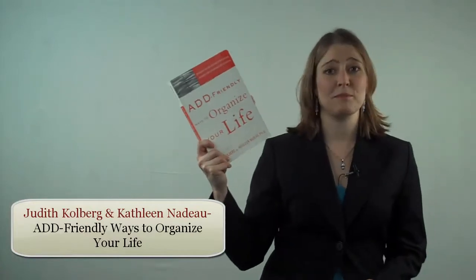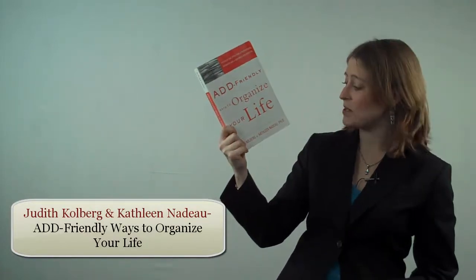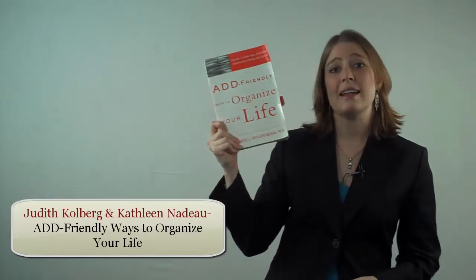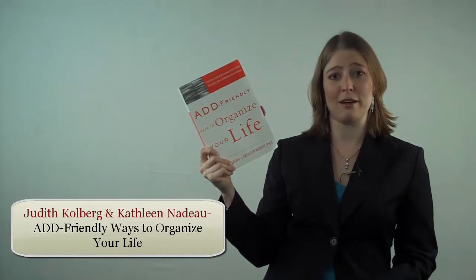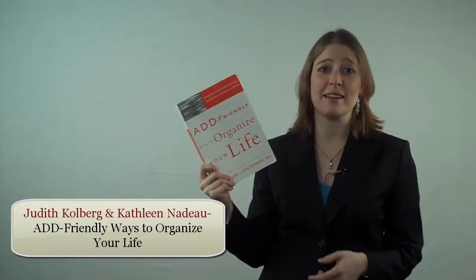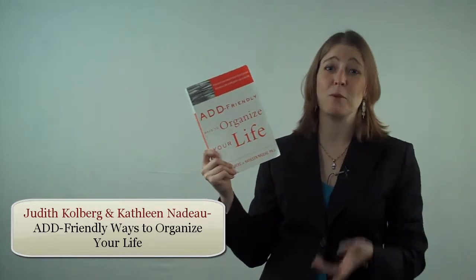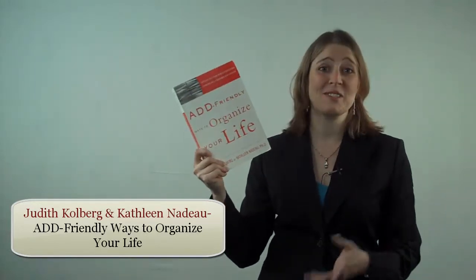Book number 5 is also written by Judith Kohlberg, co-written with an author named Kathleen May Dow, and it's called ADD Friendly Ways to Organize Your Life. While the focus is on ADD, there are strategies in here that we use with a lot of our clients, so it can be a great tool and a great resource for you.